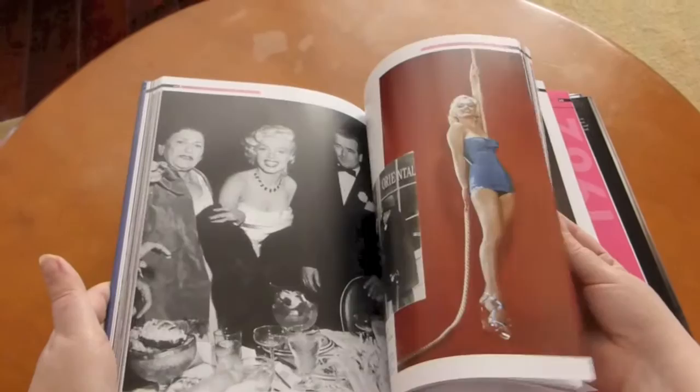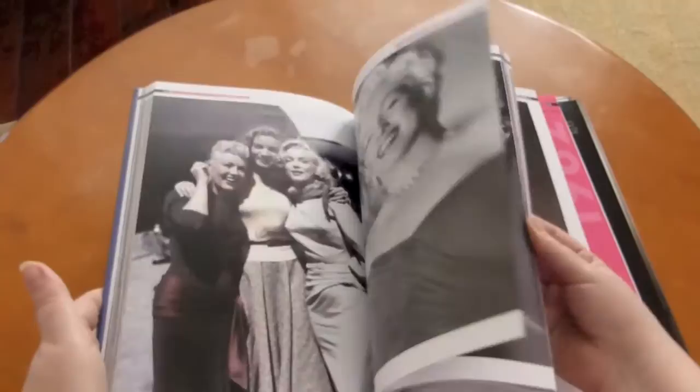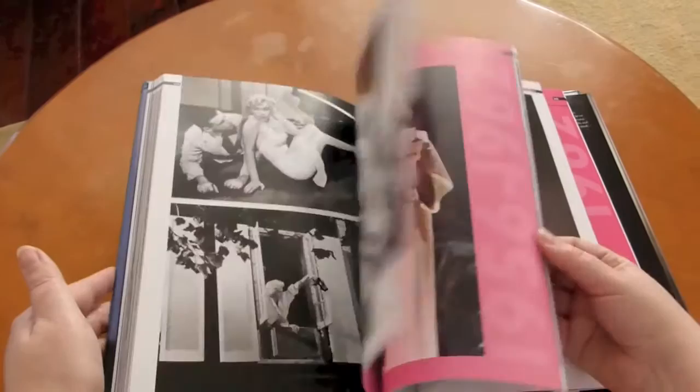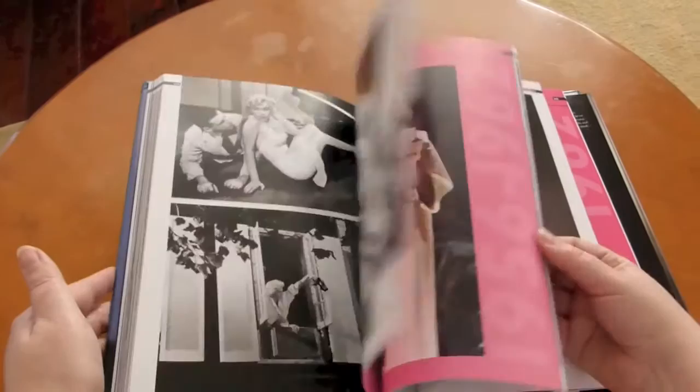Overall I would highly recommend it — it's a good book, especially if you enjoy looking at photos of Marilyn, and I mean, who doesn't? Look at that — that's a beautiful shot of Betty Lauren and Marilyn from How to Marry a Millionaire. Lovely to see that in a book print as well. I hope you enjoyed this little look through Marilyn: Her Life in Pictures by Martin Howard.